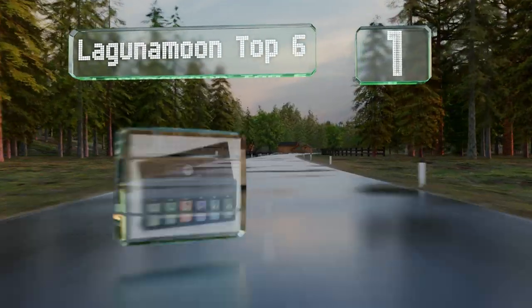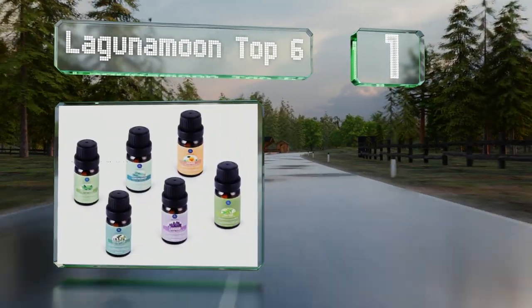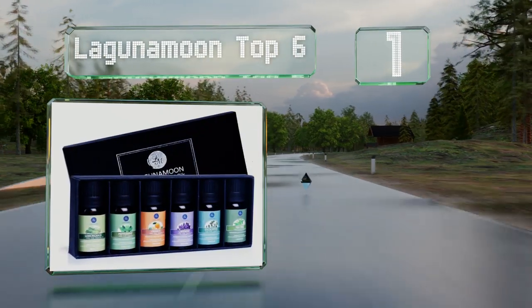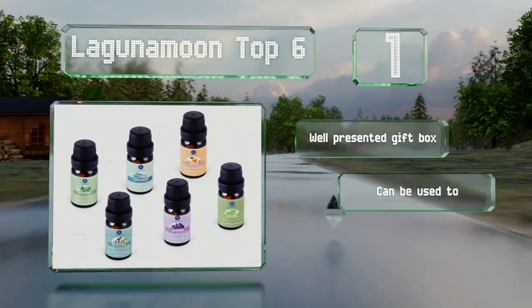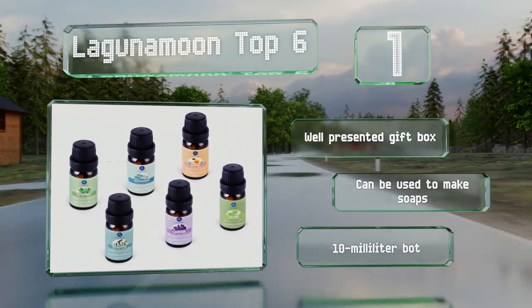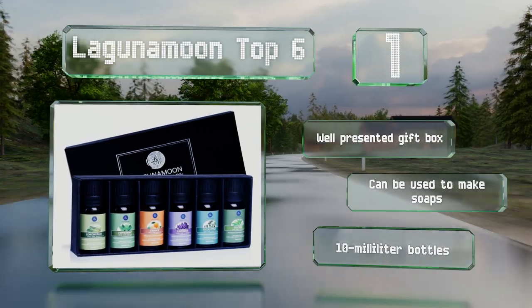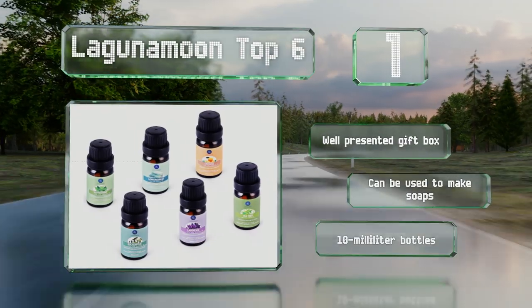And taking the top spot on our list. If you want to see what all the fuss is about without risking too much money, Laguna Moon Top 6 provides a broad overview of the most popular oils at a budget-friendly price. It's useful as a starter kit and even some experts will enjoy the high-quality scents. It comes in a well-presented gift box and these can be used to make soaps. The bottles hold 10 milliliters each.